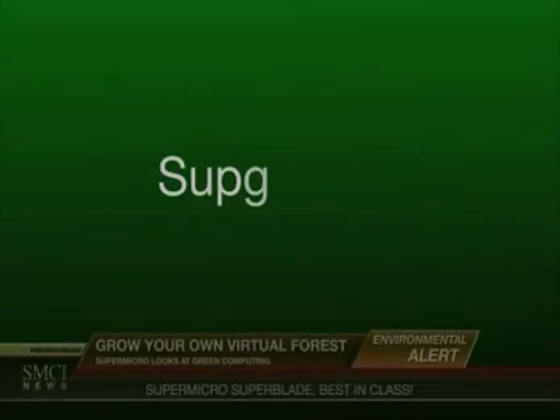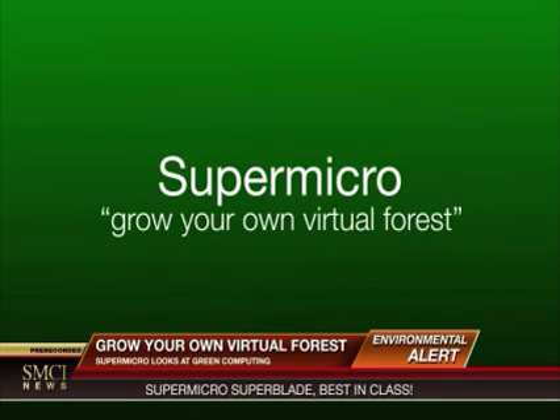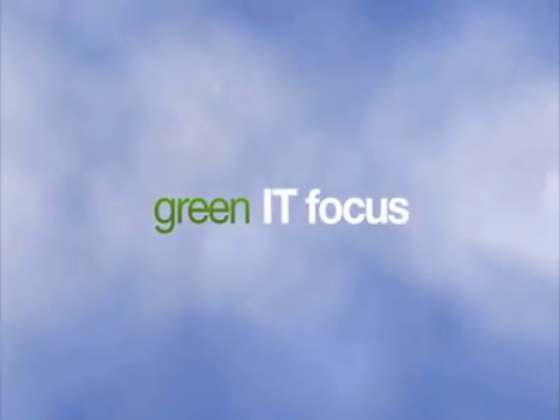Stay tuned for late-breaking news. Supermicro, a world leader in energy-efficient computing, can help you save money and reduce pollution by growing your own virtual forest.